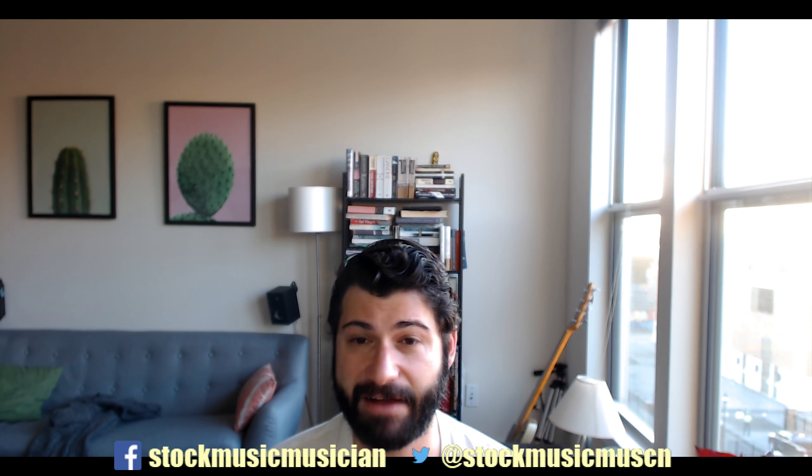The guitar player I know who recommended it to me is probably the best soloist I've met, and he said he learned everything from this. So, there you have it. I think those are the two great gifts for guitarists, whether for the holidays or not. There are affiliate links down below if you want to grab them quickly — you can pick them up today. I really appreciate you watching.